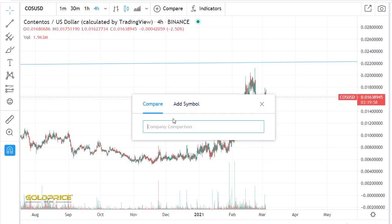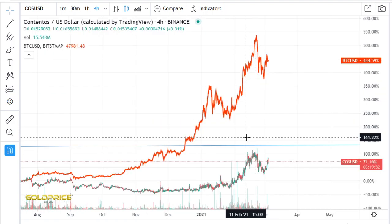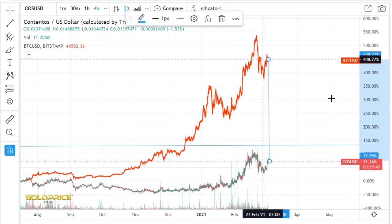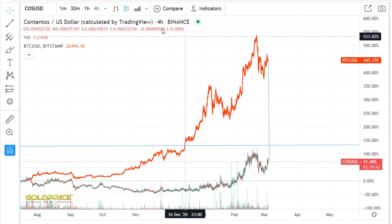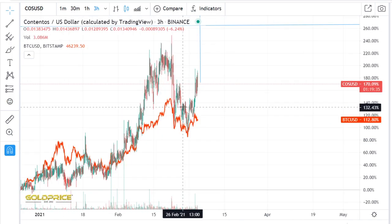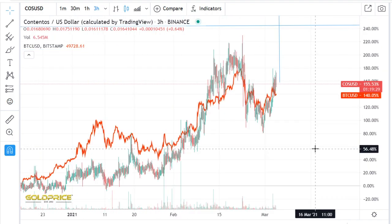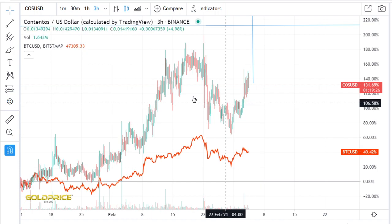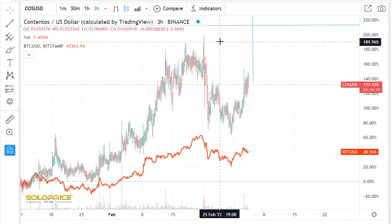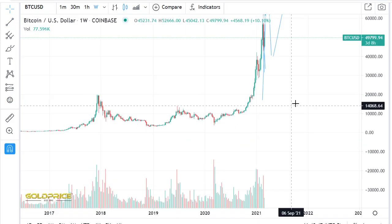Now look at Bitcoin price — how it performs versus Contentos. Let's draw this line here. Look at that — this is a gap: 70%, 440%. Let's look more in detail here, you can recognize something is happening. Bitcoin is not performing so much here. The price will go to the top side here, and the same is also for Bitcoin price.